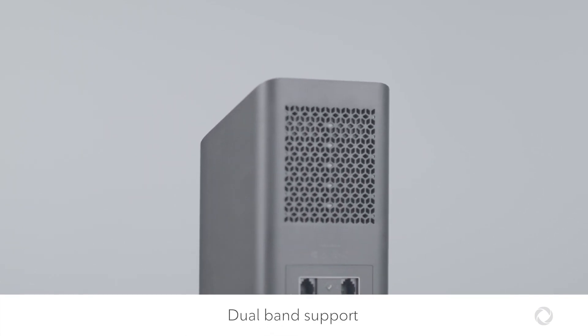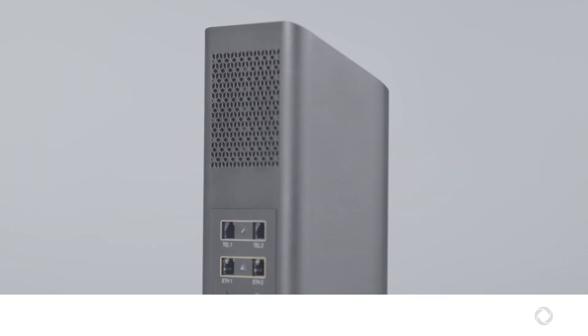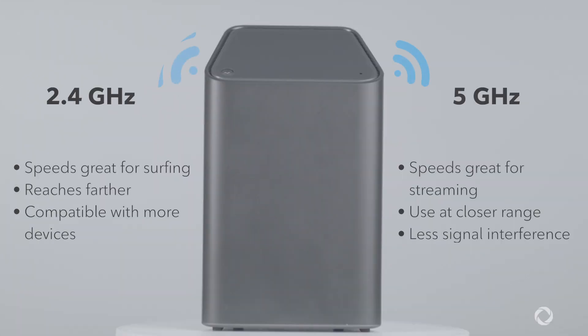Rogers modems come with dual-band support, meaning they generate two different Wi-Fi frequencies. Each frequency offers different advantages.